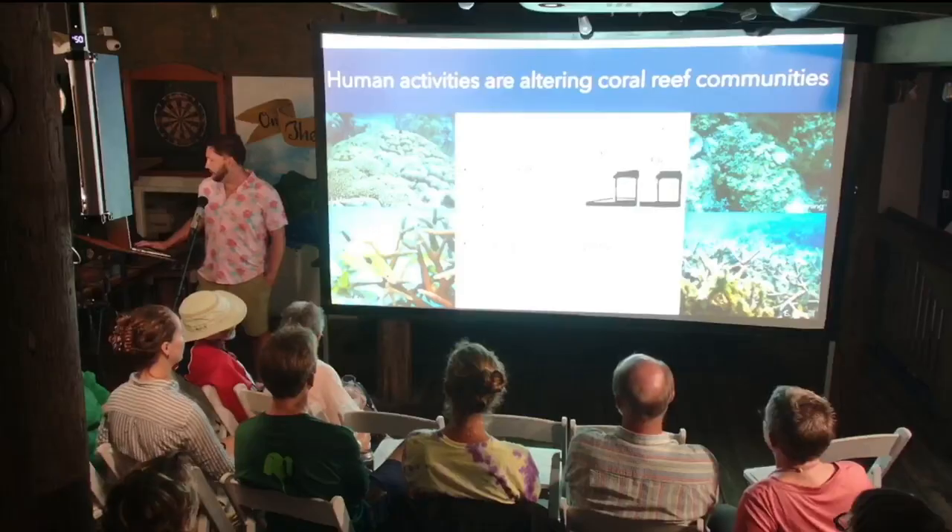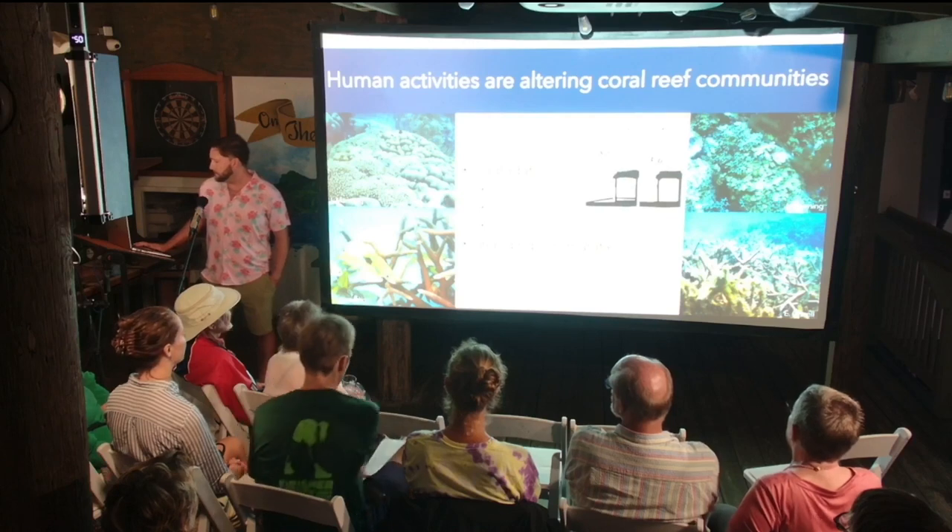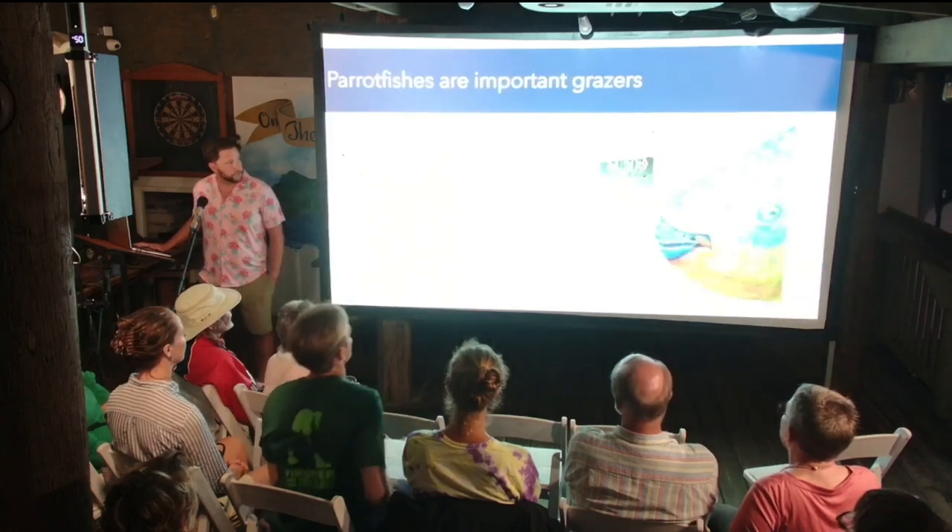This degradation is leading to shifts in the benthic functional groups and composition of coral reefs, from coral dominated states to more degraded states dominated by fleshy macroalgae, in some cases cyanobacteria, and other benthic organisms. These shifts can have negative effects on reef function and health. At local scales, grazing by nominally herbivorous fishes like parrotfishes is considered important in preventing these shifts.